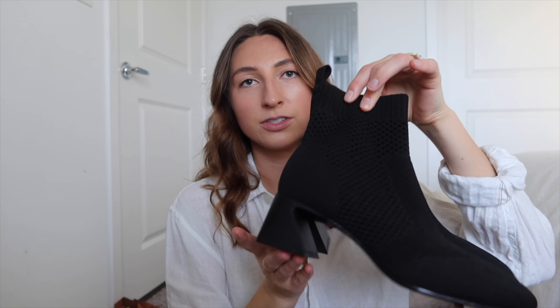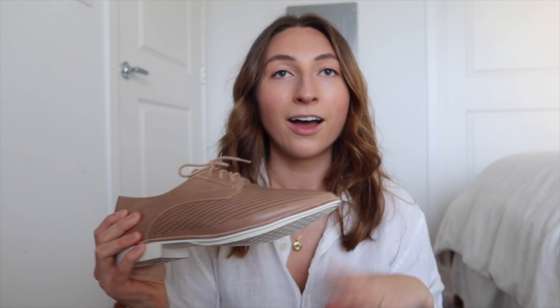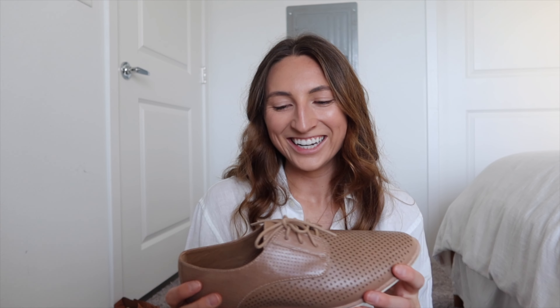These are the Vivea boots — they're cute, but I've had them for a couple of years and haven't worn them, so these are going to go. I'll probably just sell them on my Poshmark.